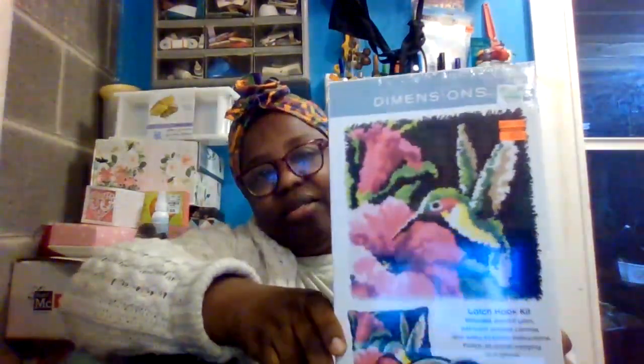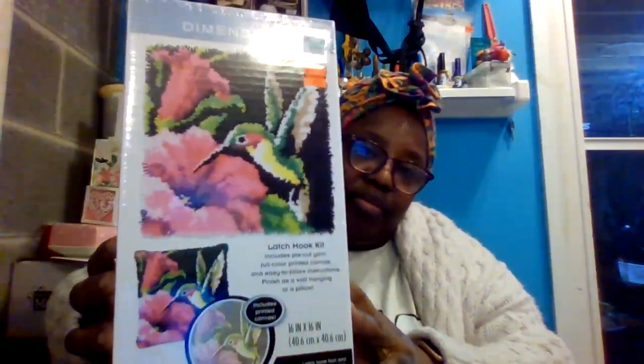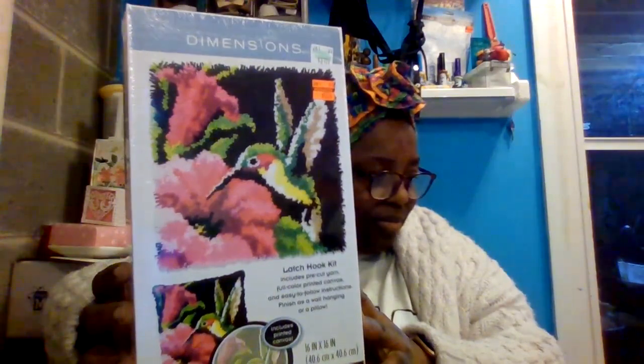This latch hook kit was originally $31.99 and I got it for $5.24. It includes pre-cut yarn, a full color printed canvas, and easy-to-follow instructions. You can finish it as a wall hanging, pillow, or purse. I like to finish most things like this as a purse. They've had a bunch of them at the stores while we've been hauling, but I didn't see this pattern before.